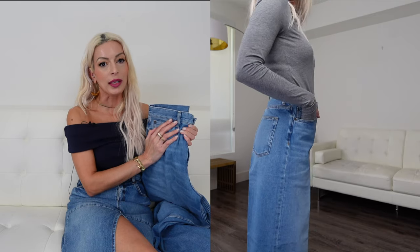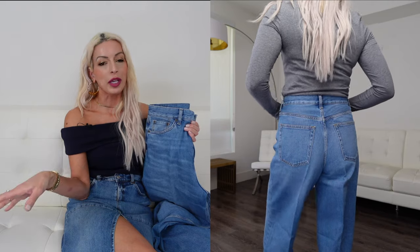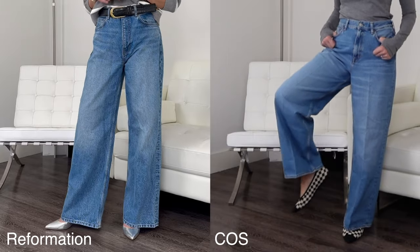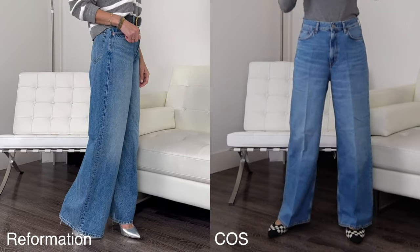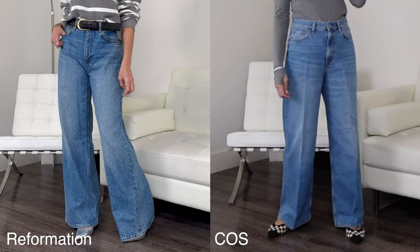Speaking of wide leg denim, I've been curious about the denim from Cause, so I picked up three pairs in different silhouettes to see which ones I like best. The first pair is called the Tied jeans — their wide leg full length denim. I picked it up in a size 28, but I'd say it fits a little on the large side; I'd feel more comfortable in a size 27. These are very reminiscent of my Reformation wide leg jeans that I've been wearing non-stop through spring and summer. The main difference is the Reformation jeans are longer — these have a 31-inch inseam.